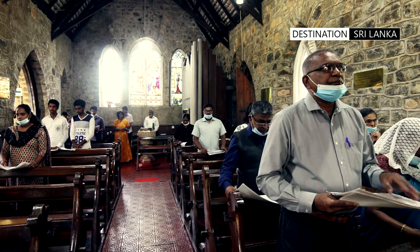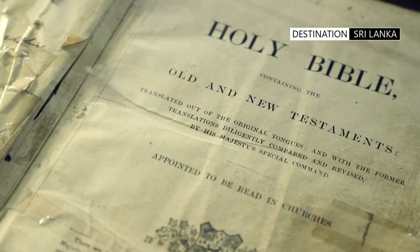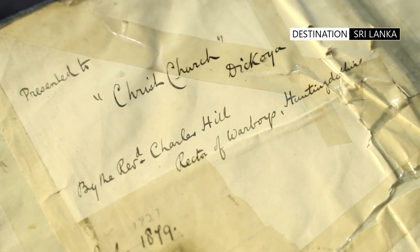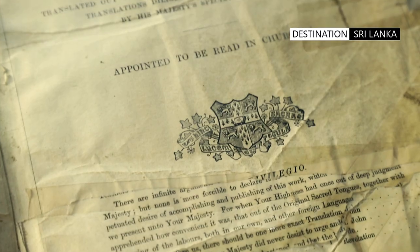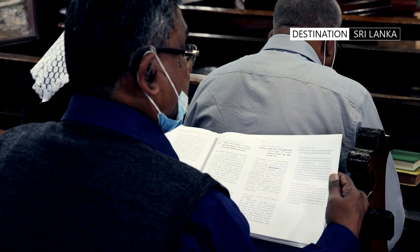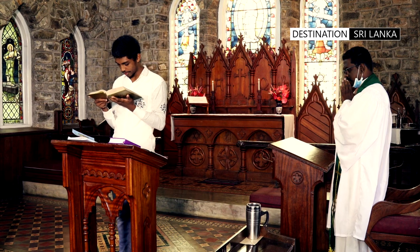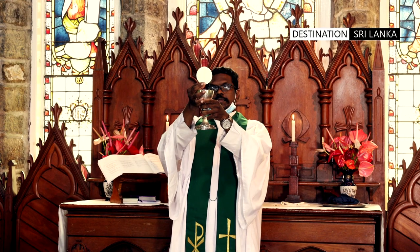One of the treasured artefacts of the church is a Bible which was used at the inception. This Bible, now 142 years old, is displayed for visitors to see. The church has services on every first, third and fifth Sunday of every month in English, while the other Sunday services are conducted as a bilingual mass.